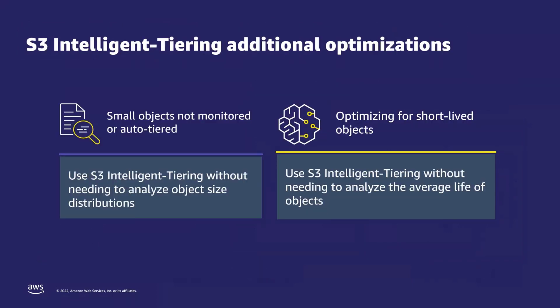We also want to emphasize additional optimizations S3 Intelligent-Tiering delivers. First, any objects that are smaller than 128 kilobytes are not eligible for auto tiering — they are not monitored and they are not charged. Second, S3 Intelligent-Tiering no longer has a minimum storage duration period, which means that any objects deleted within 30 days do not incur any early delete charges.